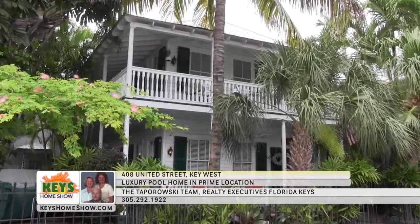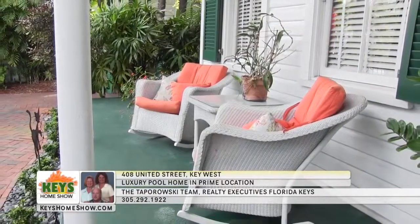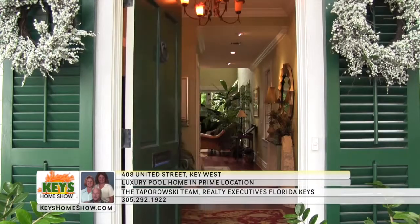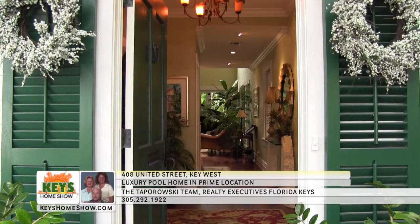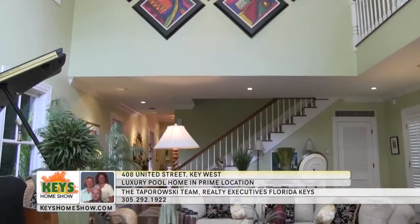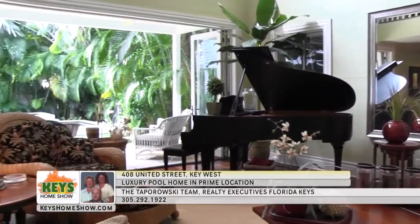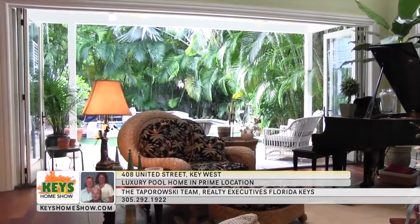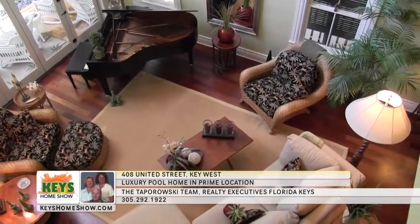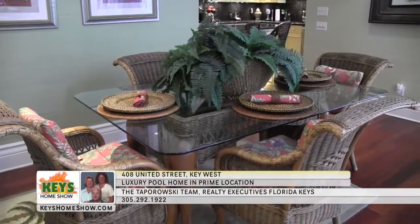Quiet luxury is just steps away from world-famous Duval Street in this magnificent four-bedroom home. You'll spend hours watching the world go by from your spacious front porch. Step inside to be surrounded by exquisite conch living in this renovated beauty. The incredible two-story great room features magnificent vaulted ceilings and abundant floor space with lots of natural light and fresh air from the full wall of retractable glass doors. Despite its size, the room still provides an intimate, cozy ambiance.